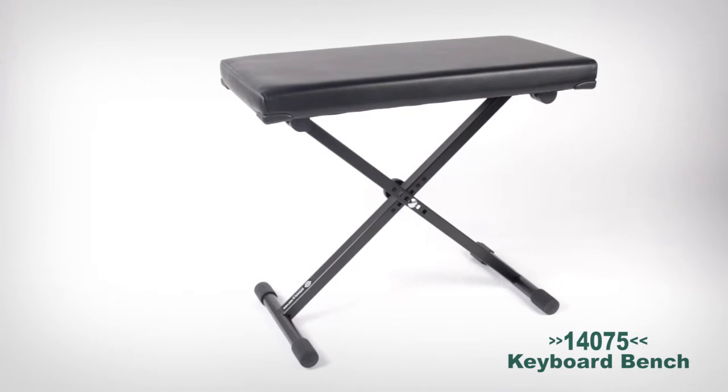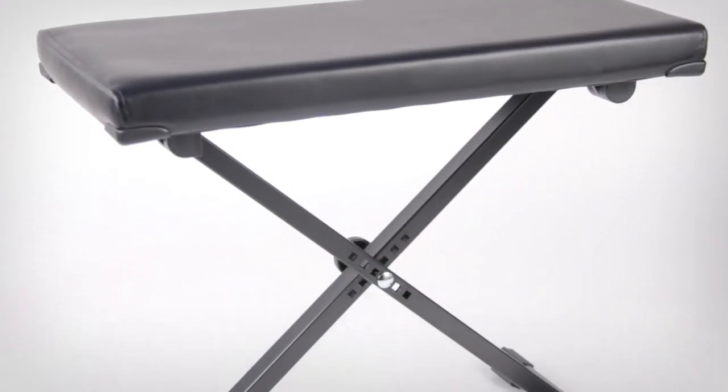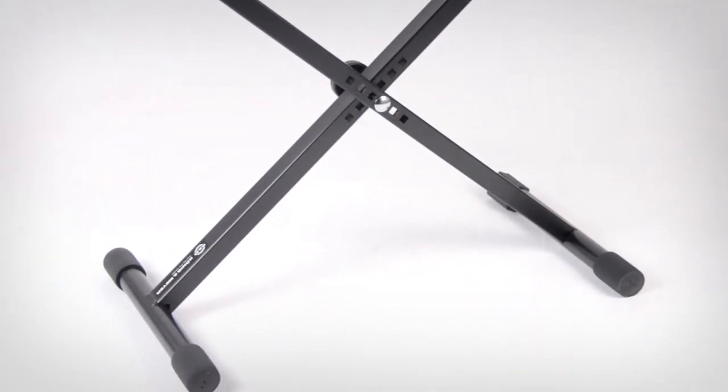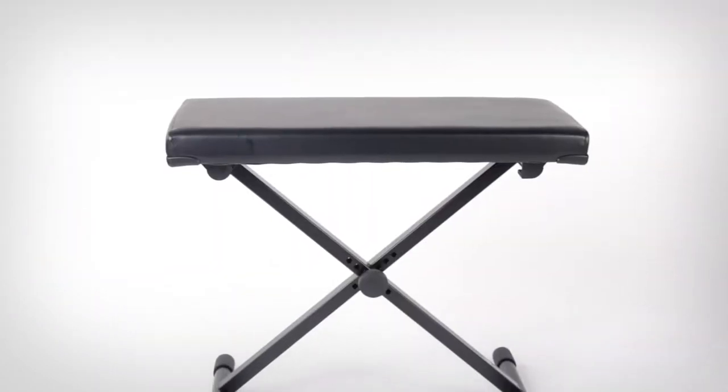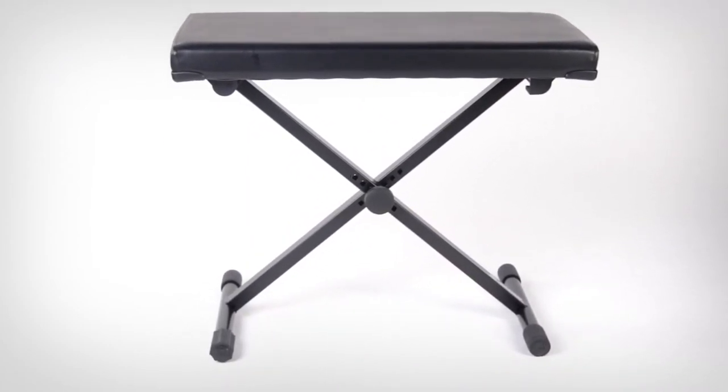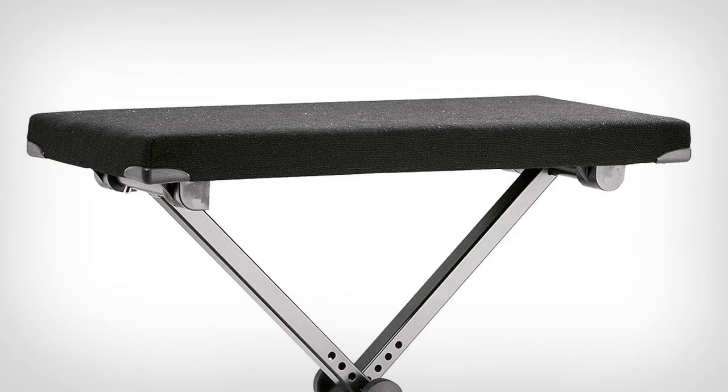When it's time for that special duet or you just really like to stretch out, try the 14075 extra-wide keyboard bench. It features all the strength of steel construction, adjustability, and durable upholstery options of the 14065, but with a 25.5-inch bench length. It's available in either simulated leather or a wear-resistant black fabric.